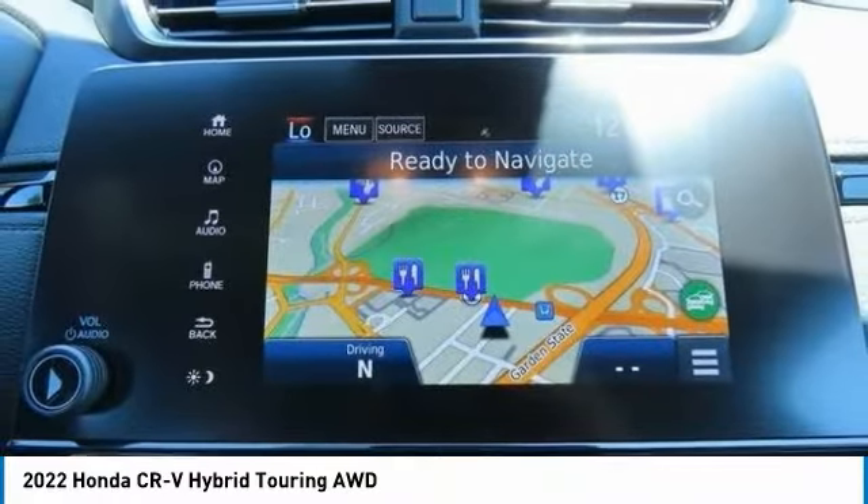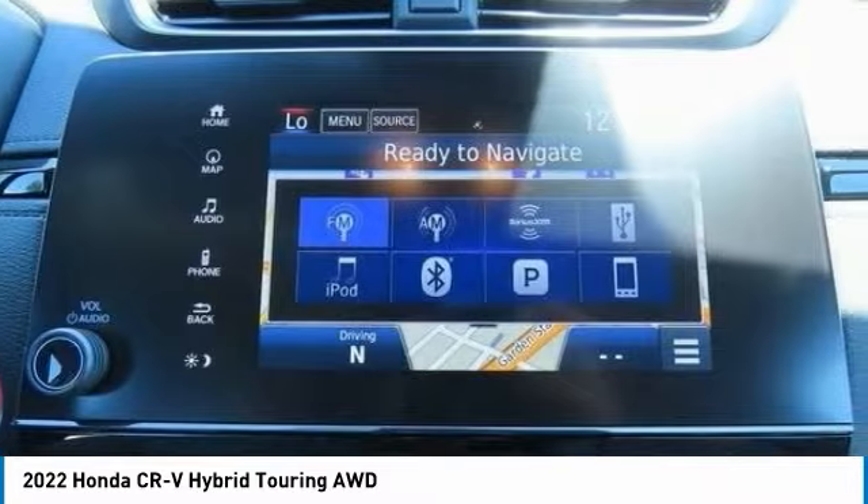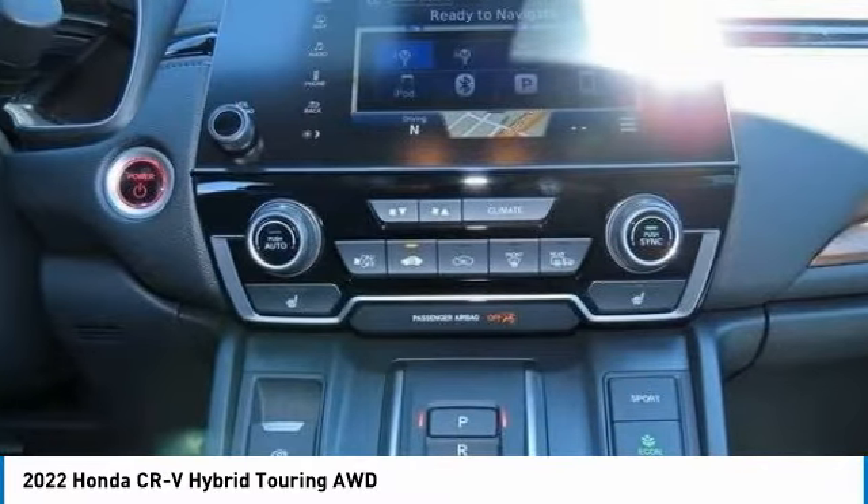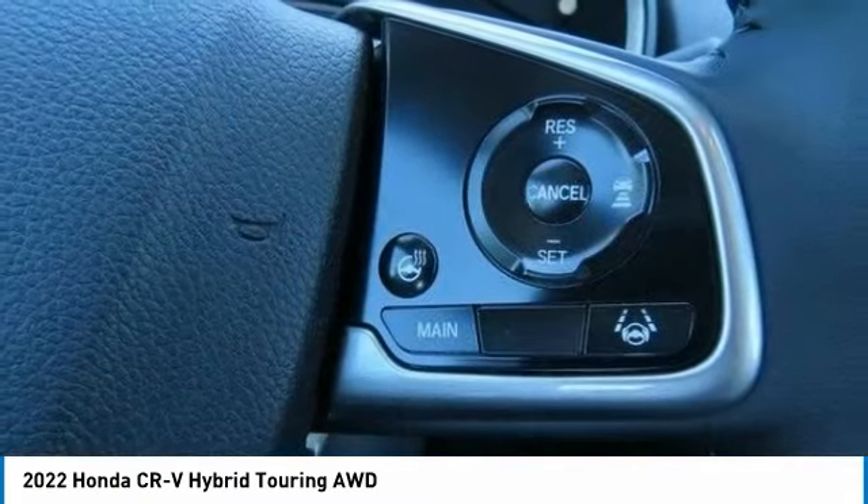Electronic stability control, aluminum wheels, rear spoiler, remote engine start. Wouldn't you look great in this vehicle? Stop in today and see for yourself.